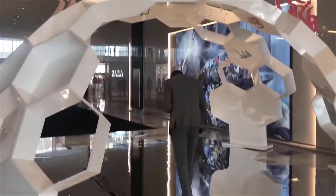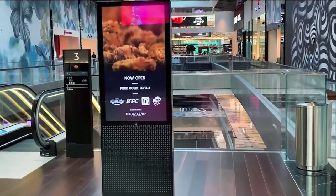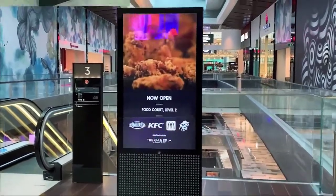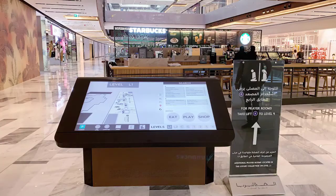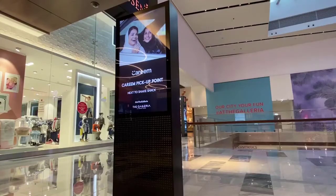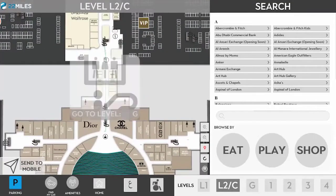The Galleria's features include 82 wayfinding touchscreen 4K kiosks leveraging the powerful new-generation Intel Nook i7 models, a multi-floor dynamic wayfinding user experience. This interactive 3D wayfinding interface covers 7 floors with over 700 points of interest.